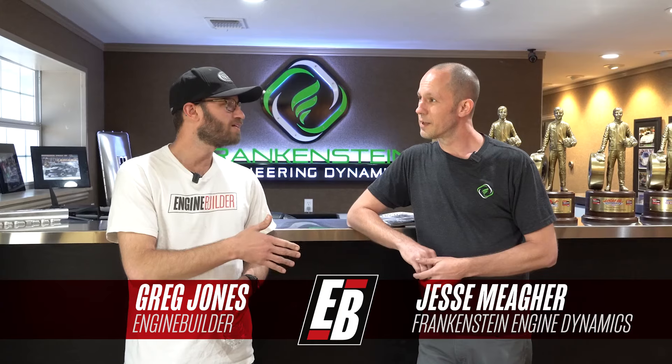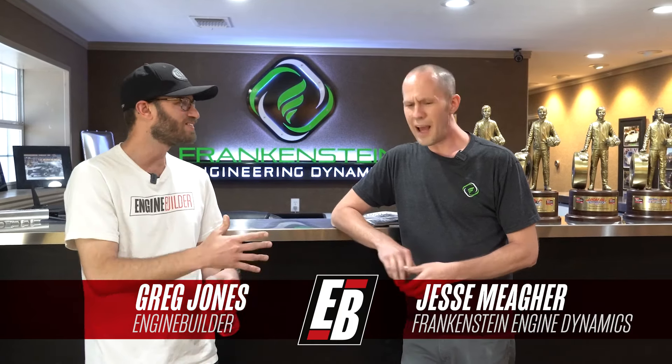Hey guys, it's Greg Jones for Engine Builder. We've been spending the day in Weatherford, Texas, and as you can tell with the cool logo behind me, we popped into Frankenstein Engine Dynamics. I'm joined by Jesse Mayer — he's a senior product engineer designer, basically the guy responsible for taking concepts from the design phase to modeling, CNC programming, and prototyping. I'm super excited to check out Frankenstein because they make some badass cylinder heads, intakes, and a ton of awesome products. Jesse's been kind enough to take a few minutes to tour us around the shop, so let's go.